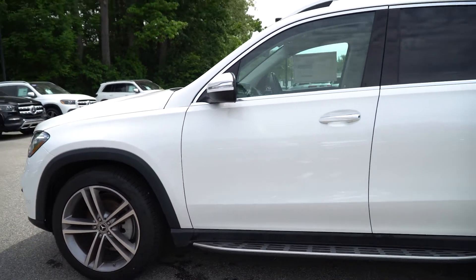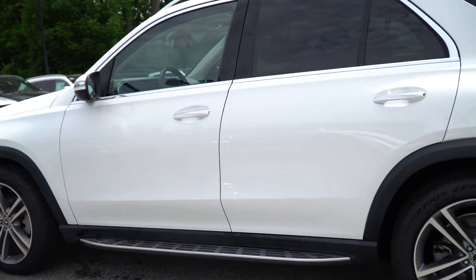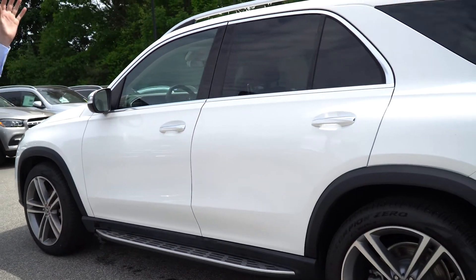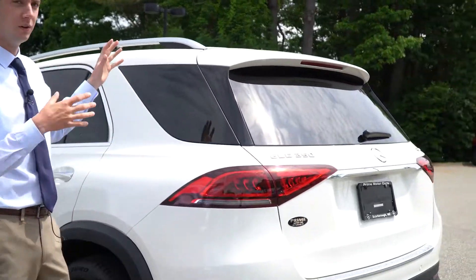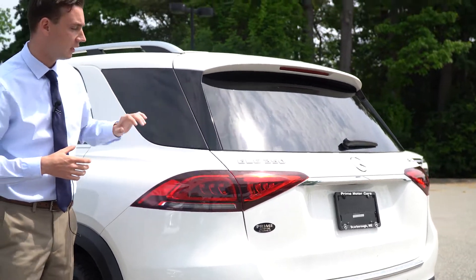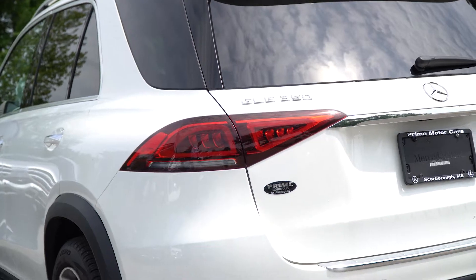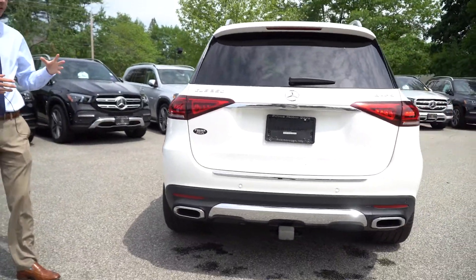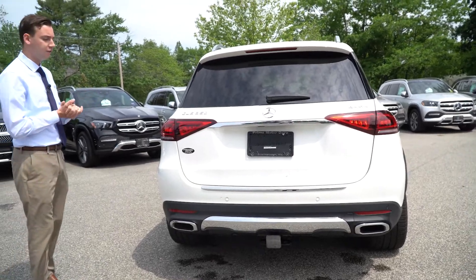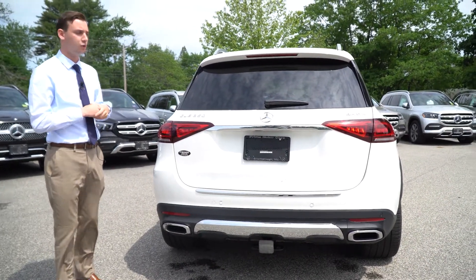As we come along the side we have running boards, aluminum trim along our window frames, and then that continuing rear glass — signature to the GLE — with this kind of wrap-around glass there. We also have these beautiful LED tail lights, GLE 350 and 4MATIC badging. Of course, this is an all-wheel drive vehicle, like almost every single model here in our lot and absolutely all the SUVs.